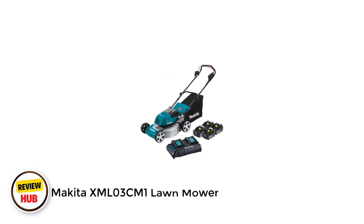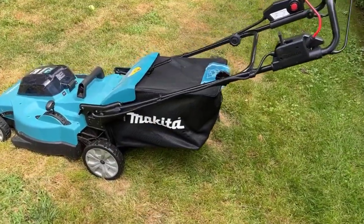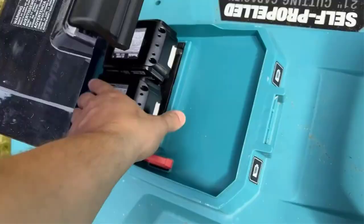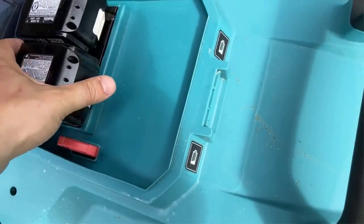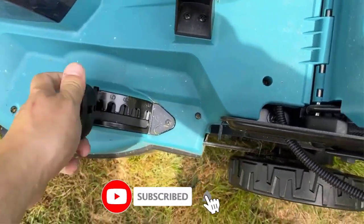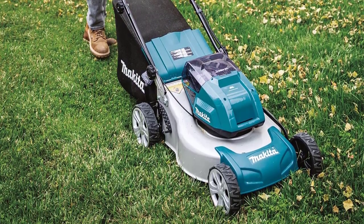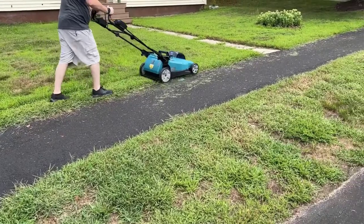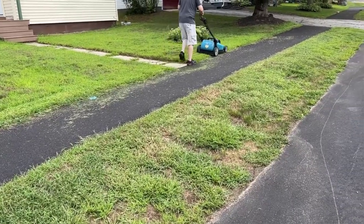Number 2: Makita XML03C M1 Lawnmower. This push mower from Makita is a top choice for a cordless battery-powered model. It has a brushless motor delivering up to 3,300 RPM for fast, powerful cutting, and comes with four 18-volt batteries — using two at a time — delivering around 40 minutes of runtime. The Makita has an 18-inch commercial-grade steel deck, and is able to bag, mulch, or rear-discharge clippings. There are 10 cutting heights, though the highest is only 3 inches, which can cause the machine to struggle in tall, overgrown grass. It features a soft rubberized grip for comfort and a quiet mode ideal for early morning mowing.